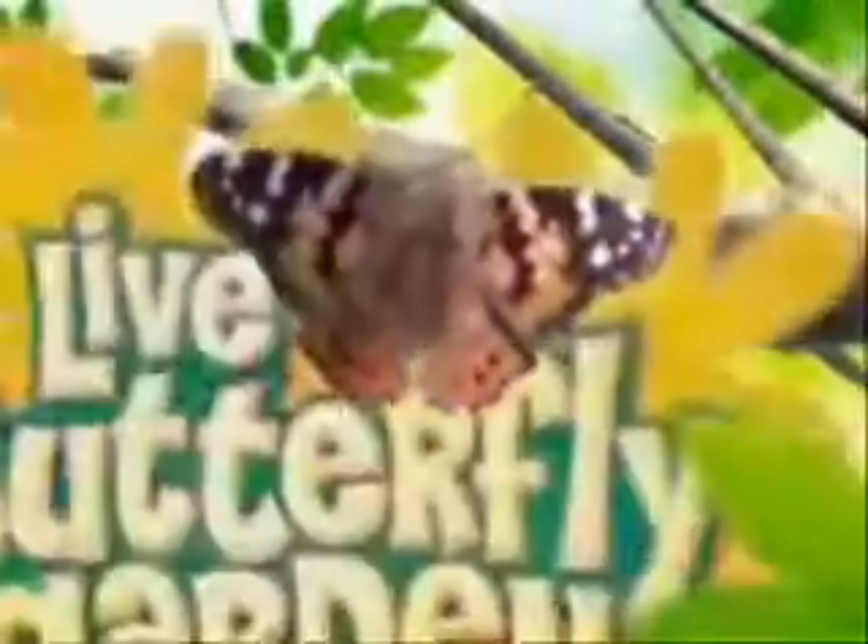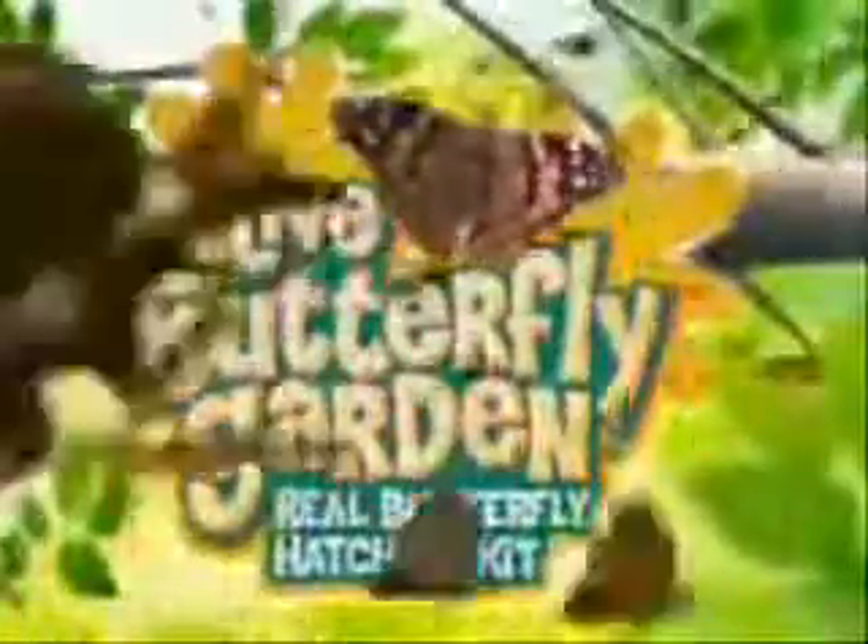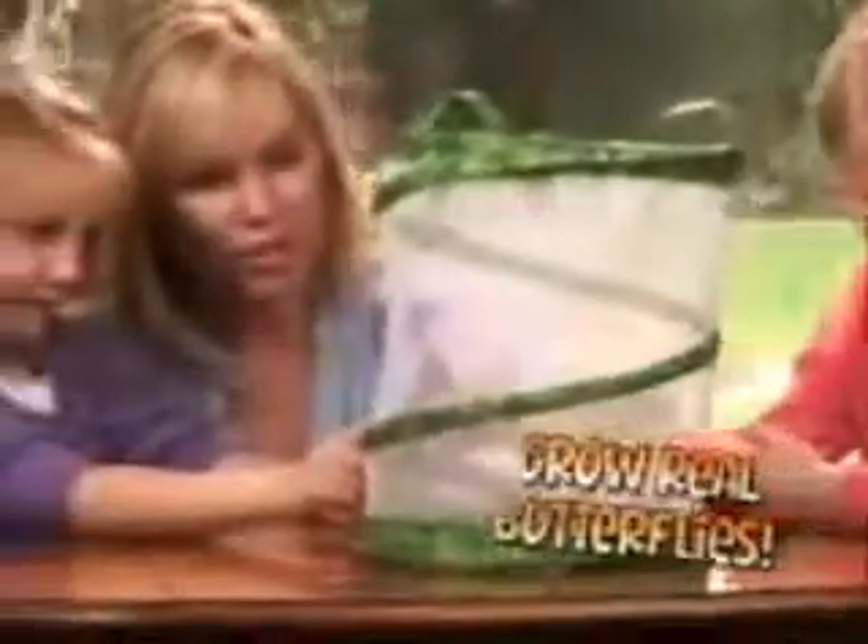Have you ever seen a caterpillar turn into a real live butterfly? Now you can with Live Butterfly Garden. You can see this astonishing miracle of nature take place right in your own home and there's no catching required. The Live Butterfly Garden is easy and fun for the entire family.